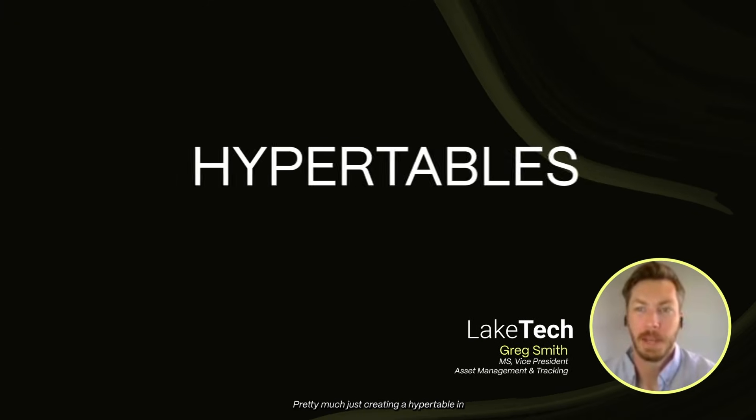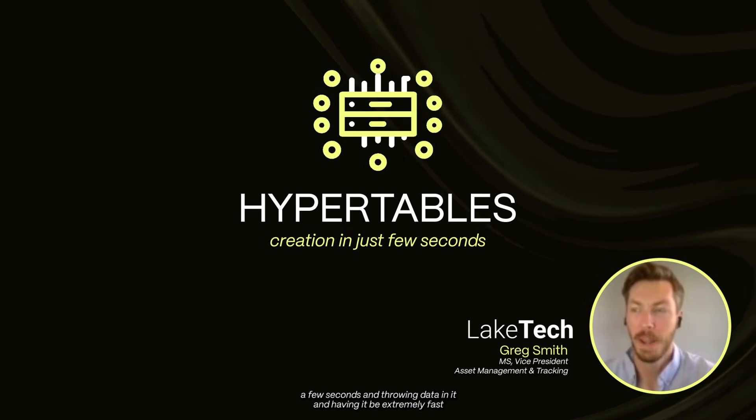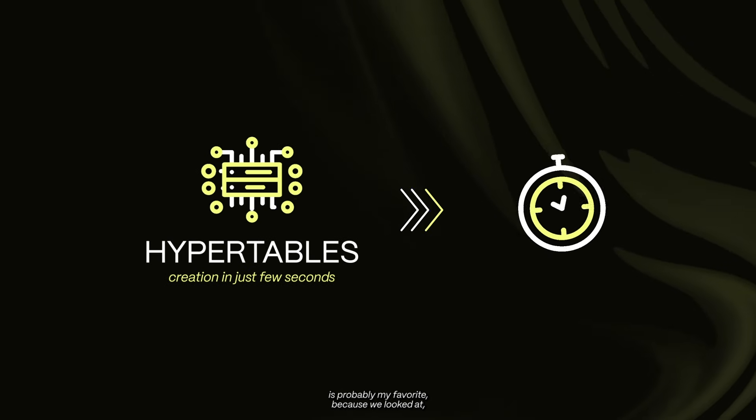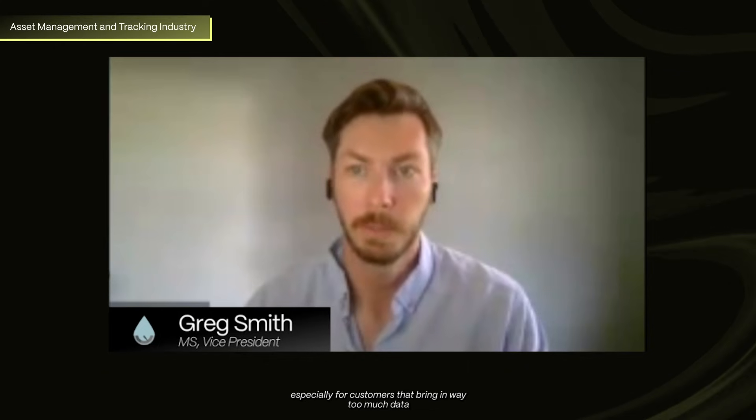Pretty much just creating a hypertable in a few seconds and throwing data in it and having it be extremely fast is probably my favorite, because we looked at plain SQL tables versus Postgres and things like that. The speed is probably our favorite feature, especially for customers that bring in way too much data.